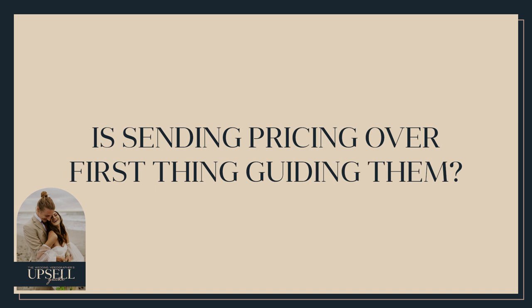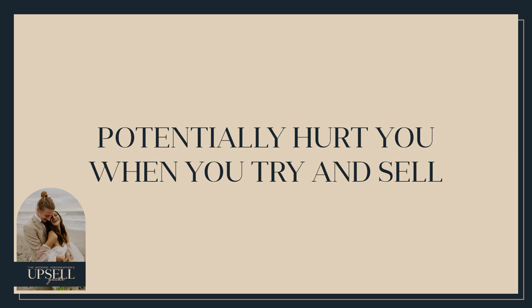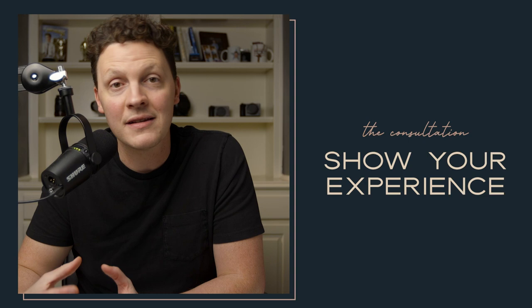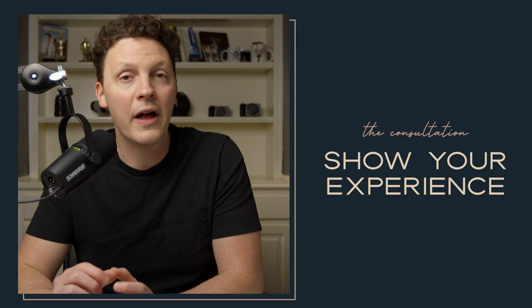Now let's say a couple reaches out and schedules a consultation. A lot of people at this point don't guide their couples — they just send pricing and hope the couple will book. I do not recommend this. This will hurt you when you're trying to sell or upsell. We have digital products all about consultations, but the core idea is: walk them through understanding that you have experience, that you're going to help them, and that hiring you is a good decision. Be sure to check out our consultation guide at howtofilmweddings.com — it covers 10 steps to walk through a consultation.